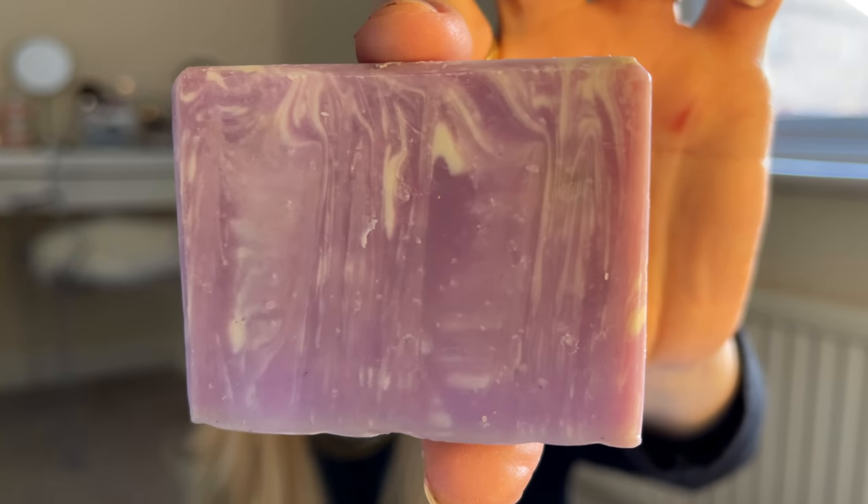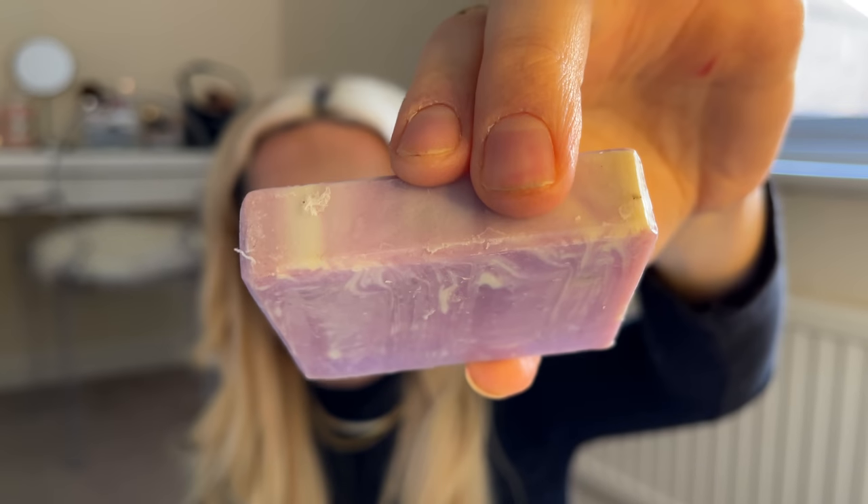And the last one, which is actually not on her website — so I think she specially made me this one. This is the lavender one. I remember now — she said to me that she's got some lavender soaps but they're not on her website, and she sent me one. This is gorgeous — it's like a marble effect. Absolutely beautiful, guys.